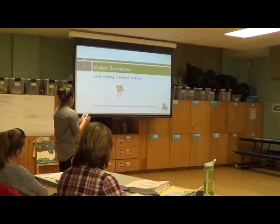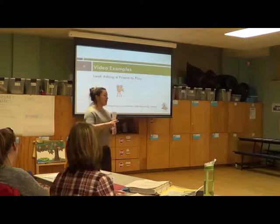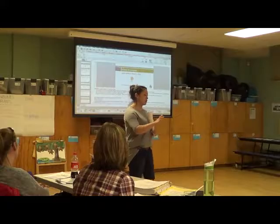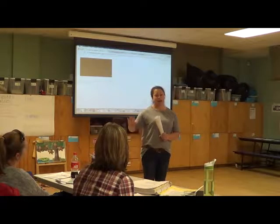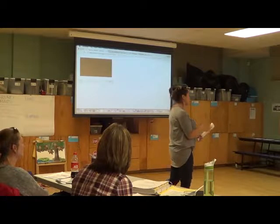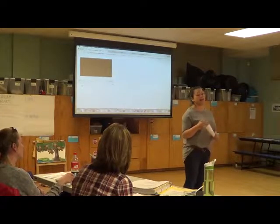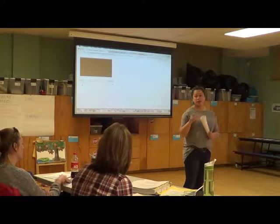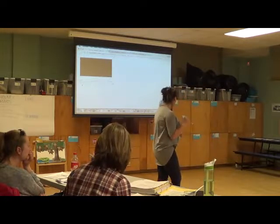This is an example of this little girl asking a friend to play. There are two parts to the video. The first part is two teachers planning it out. It feels much more genuine than the chair pull-up video, but they're intentionally talking about what they want to do in the block area because this child has been showing a lot of interest there, and they really want her to interact with peers more. We'll show you both videos and then talk about it after.